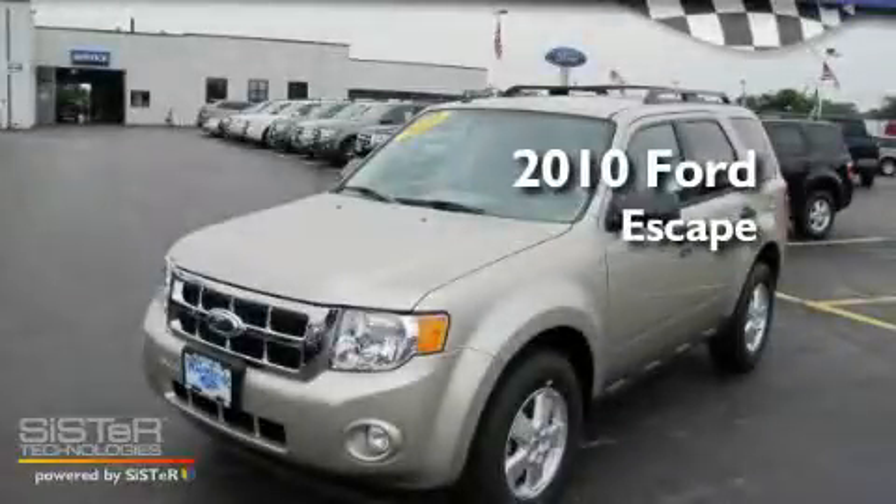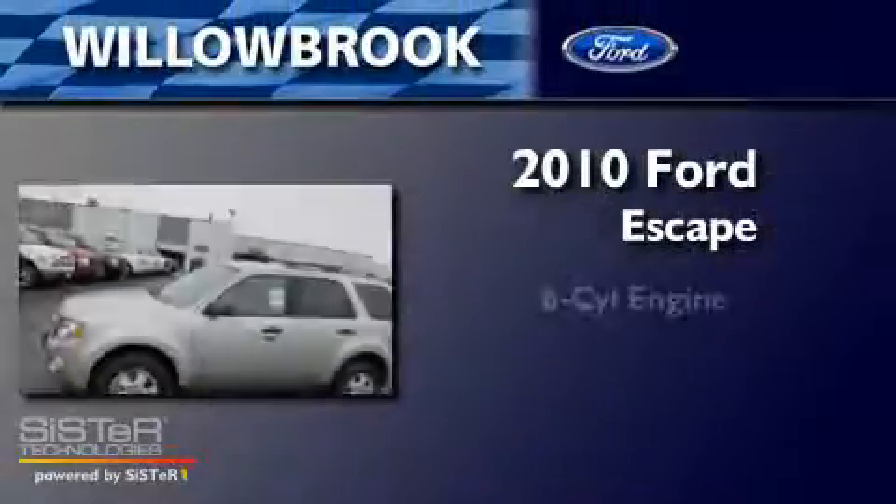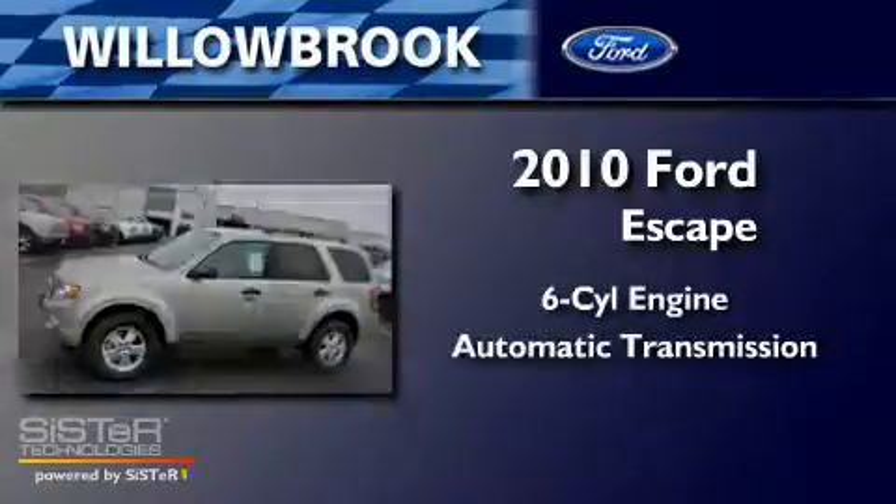This is a brand new 2010 Ford Escape. It features a six-cylinder engine and an automatic transmission.